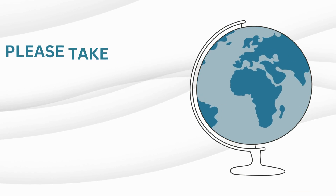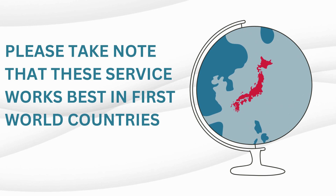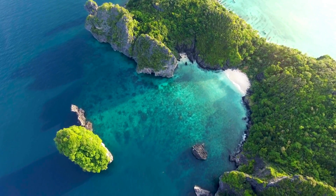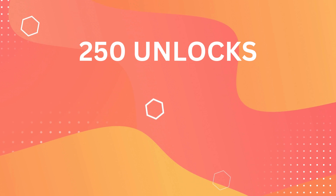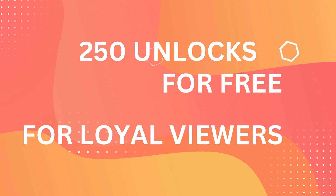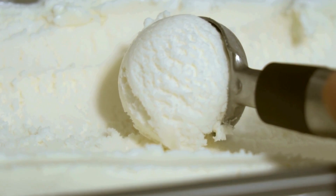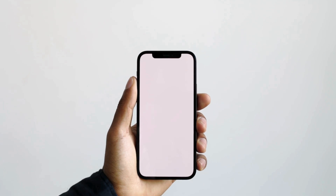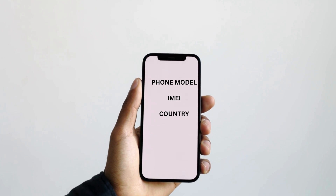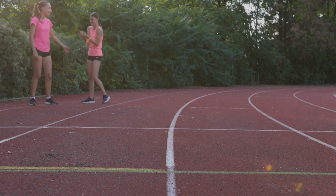It's important to note that these unlock services primarily function in first-world countries. If you can't access them or are hesitant about using them, there's another option. We offer 250 unlocks every week exclusively for our dedicated video watchers. Here's how to potentially grab one of those spots: hit the like button on this video, subscribe to our channel, and comment below with your phone model (like iPhone 7), IMEI, and country. You're automatically in the running once you've done these three things. Good luck!